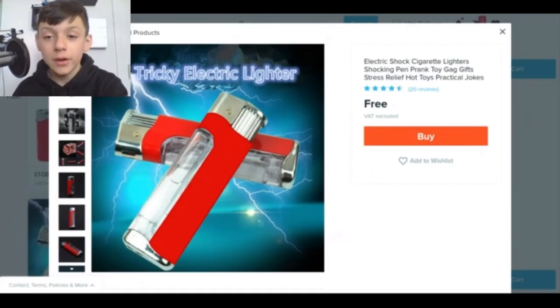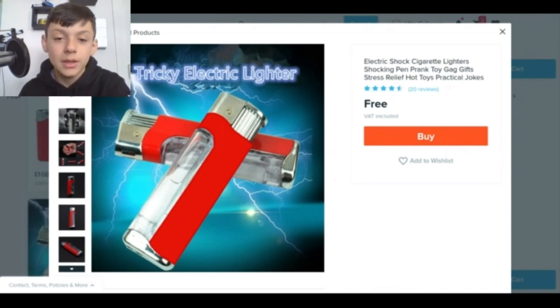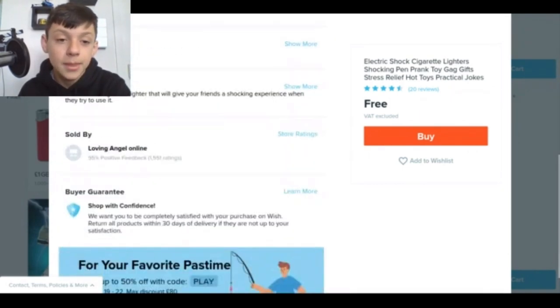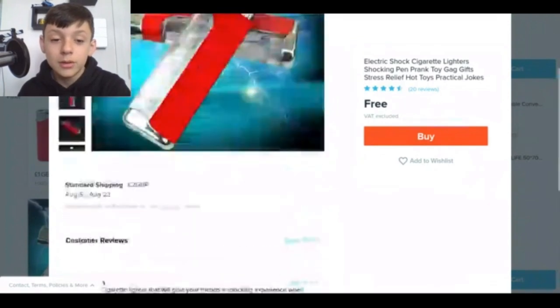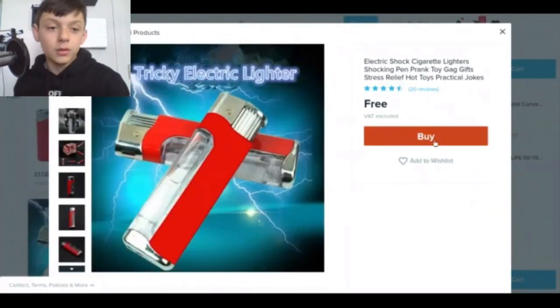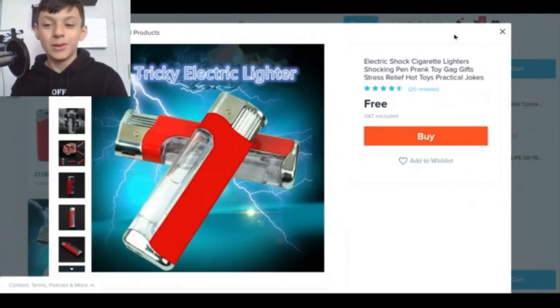Right here I've got an electric shock cigarette lighter — shocking pen prank toy, gag gift, stress relief, hot toys, practical jokes. For free, tricky electric lighter. It looks like it hurts. There are no customer reviews — I don't think people would like to buy this product. So let's buy it.